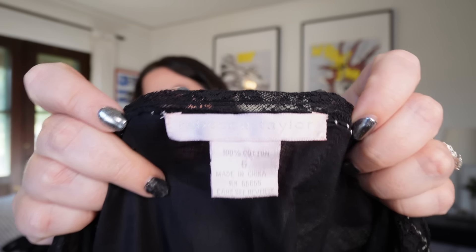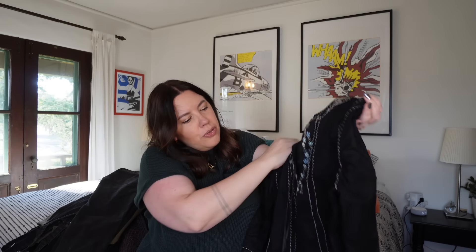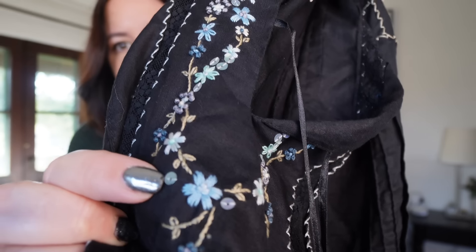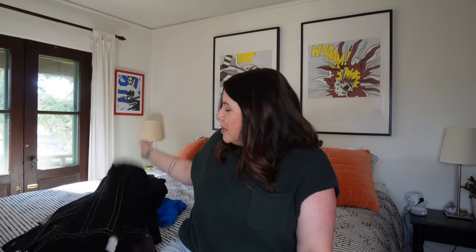Next up — a brand I love to find: Rebecca Taylor. This is a black lightweight cotton boho top and the details are just incredible. There's pin-tucking detail on the sleeve with little accent stitches, a mesh end with a raw hem — really beautiful. And look at this beading up on the collar line — those sequins I'm pretty sure are actually mother of pearl, they have a little contour to them that makes them look natural. Size 6, perfect condition. Rebecca Taylor is always exciting to find in the bins — this was probably close to $300 new, a very expensive brand.